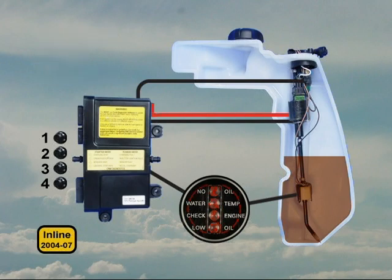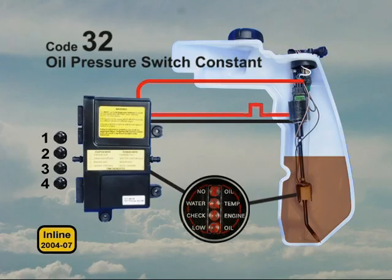If the oil pressure switch is stuck closed, the EMM stores code 32, oil pressure switch constant. This illuminates the sensor fault LED 3 on the EMM. However, it does not illuminate any lights on the system check gauge or activate SAFE.